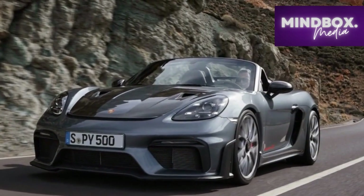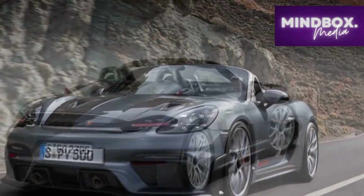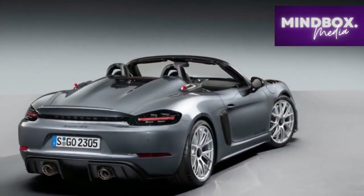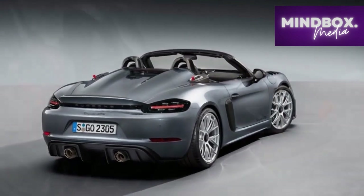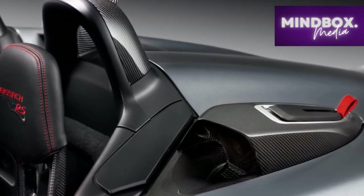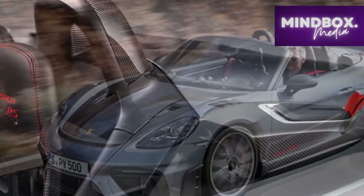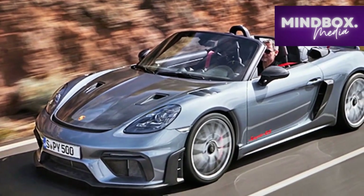4. Fuel efficiency: The powerful naturally aspirated engine might have a trade-off in terms of fuel efficiency, especially for spirited driving. Owners should be prepared for higher fuel consumption. 5. Higher price tag: The exclusivity and performance of the 2024 Porsche 718 Spyder RS come at a premium price point, which might be a limiting factor for some potential buyers.